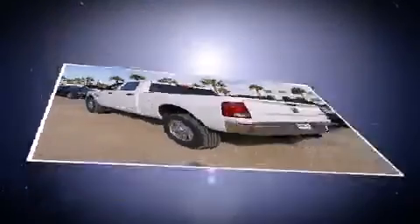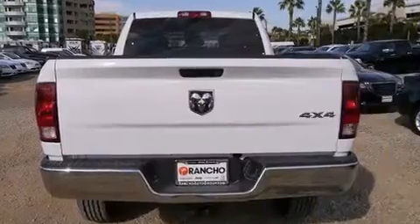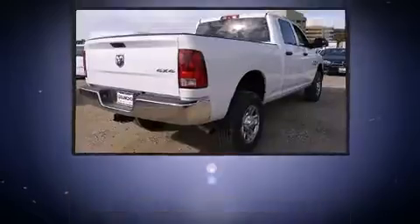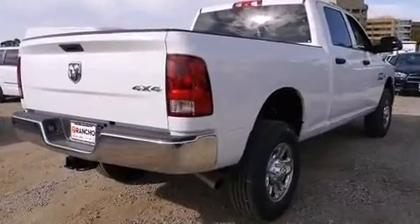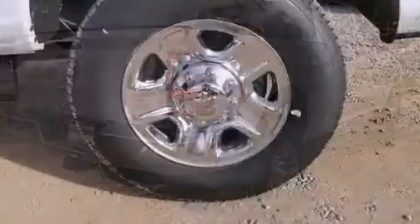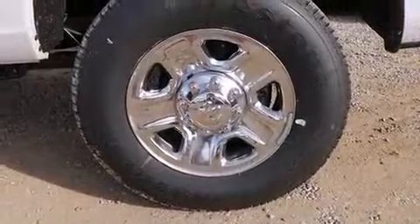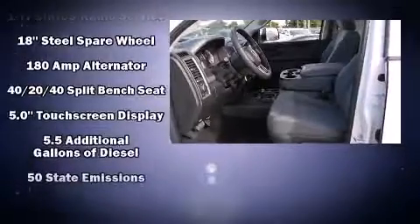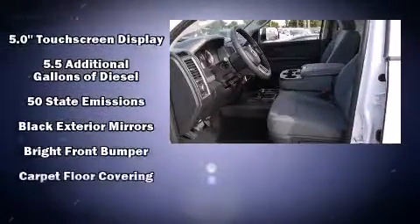A turbocharger further enhances performance while also preserving fuel economy. This model accommodates six passengers comfortably and provides features such as delay-off headlights, a front bench seat, skid plates, remote keyless entry, a trailer hitch, and power windows.